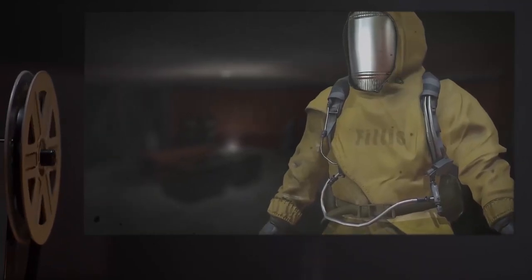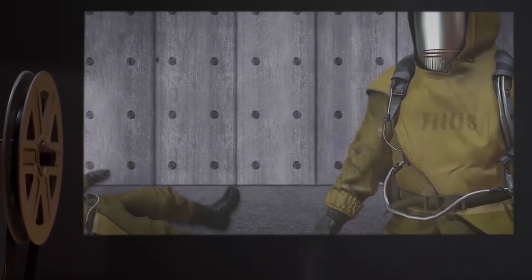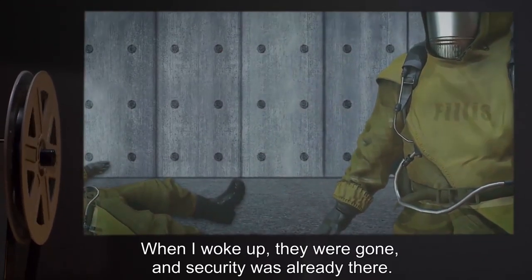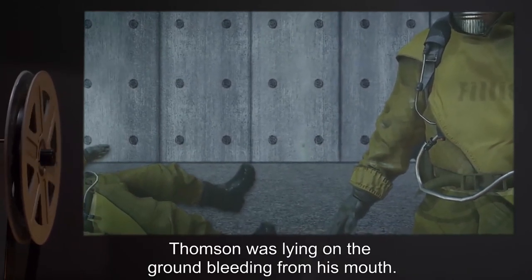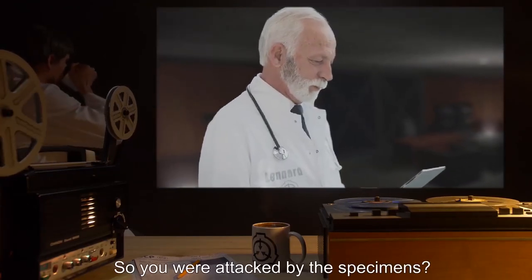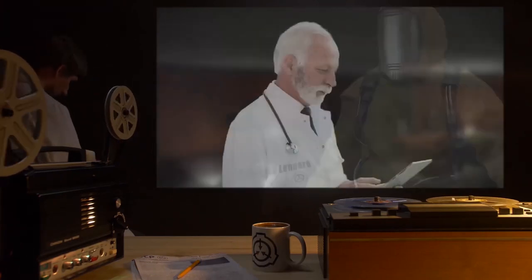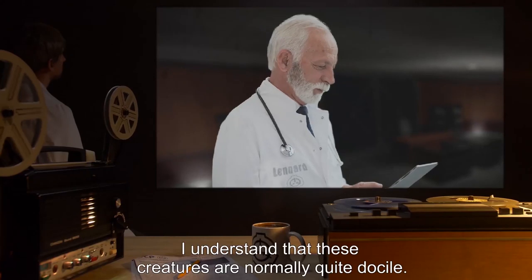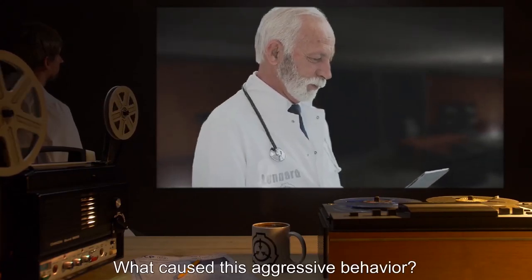I don't remember what happened after that. When I woke up, they were gone and security was already there. Thompson was lying on the ground bleeding from his mouth. The guards escorted me out. Leonard: So you were attacked by the specimens? Phyllis: Basically. Leonard: I understand that these creatures are normally quite docile. What caused this aggressive behavior?